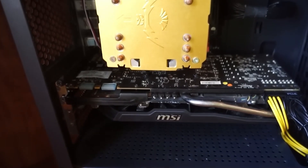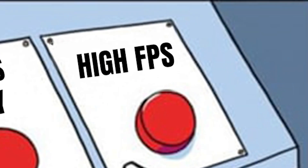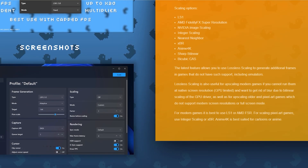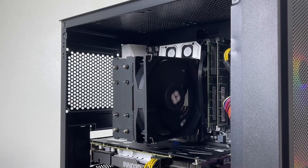If you're running a low-end PC, you usually have to pick one: graphics quality or high FPS. But the question is, can this $7 tool actually give my budget PC the best of both worlds? Or is it just another scam?